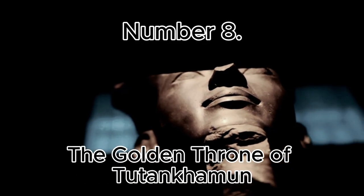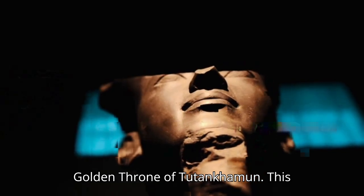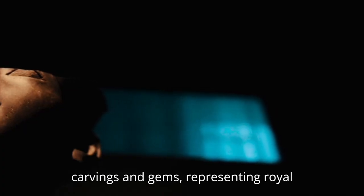Number 8: The Golden Throne of Tutankhamun. This solid gold throne, found in King Tut's tomb, is richly decorated with intricate carvings and gems, representing royal power and divine protection.